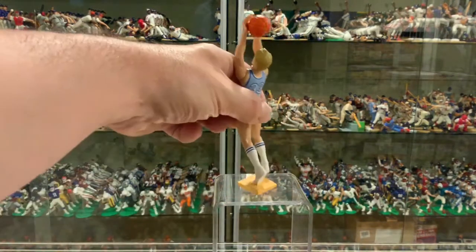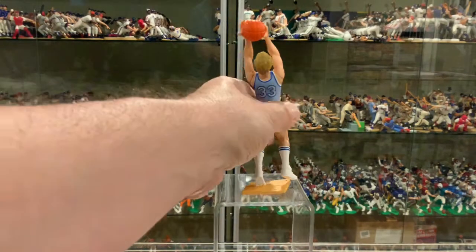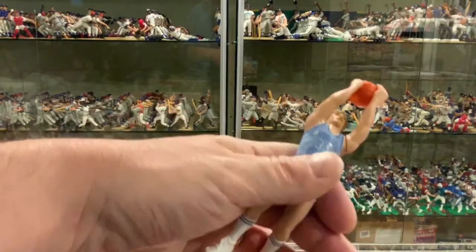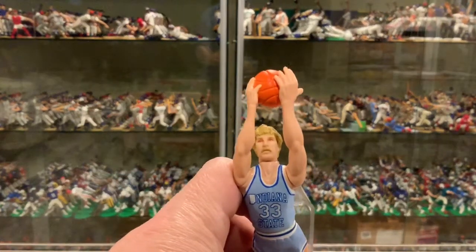We'll get a back shot of this. Again, number 33 for Larry Bird. No name on the jersey. Great crop of hair. The head sculpt is dead on — it looks great, looks just like him.